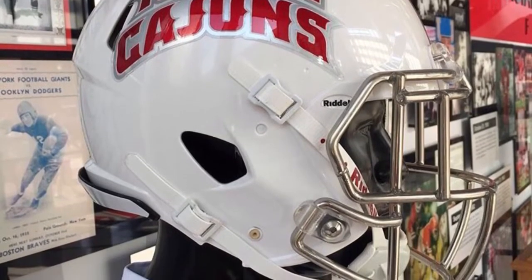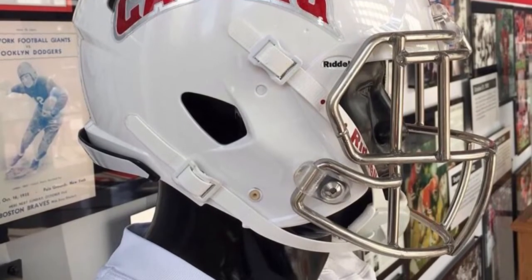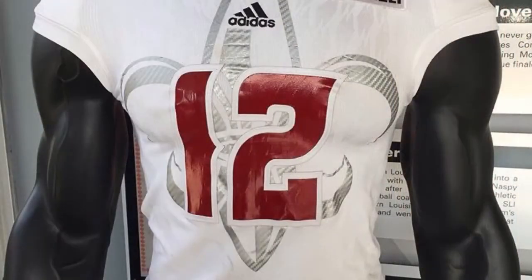Next up we have the University of Louisiana with the Raging Cajuns' new jerseys. You can see the detail in the jersey — I'm guessing it's like a Saint logo, I don't know exactly what you would call that.